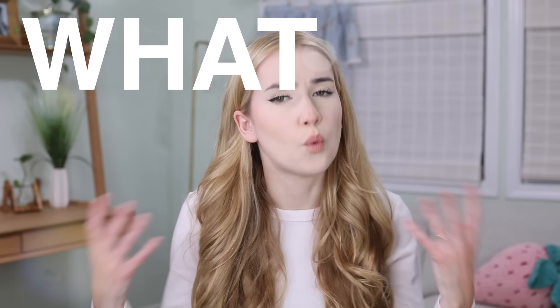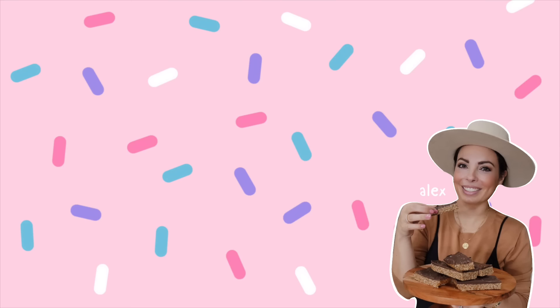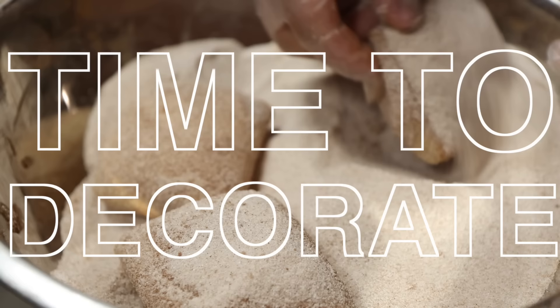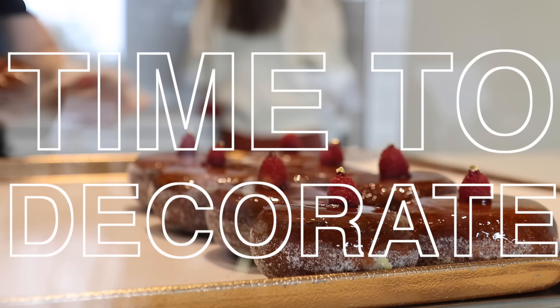Once everything is made and fried, the couture can start. You may be asking yourself: what is a couture donut? As Alex, the part owner described, it's creating a donut that nobody has seen before — everything made from scratch, an elevated version of a donut. I'm doing a lot of the audio after the fact because I didn't realize there was going to be a giant fan going the entire time, and at one point they were explaining the business model while we were directly under one of the fans, so the audio was just a mess.